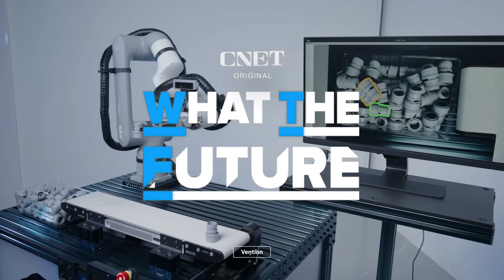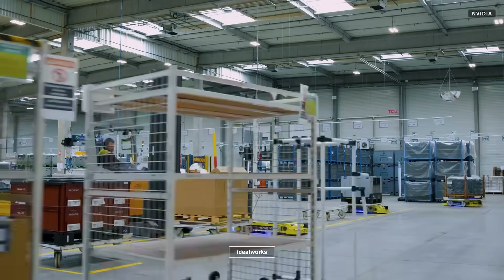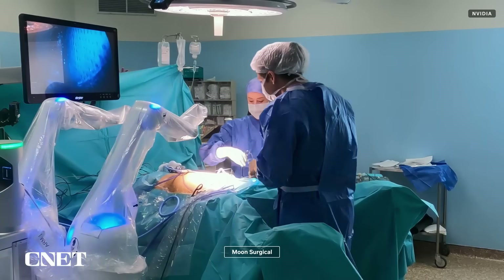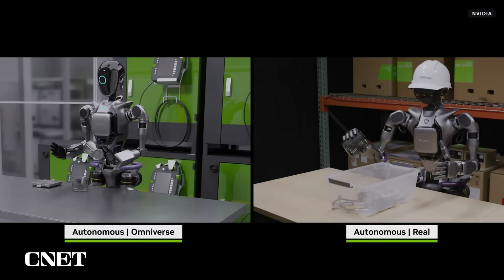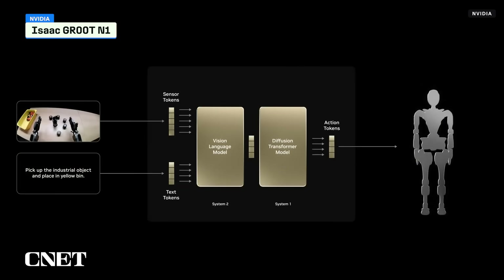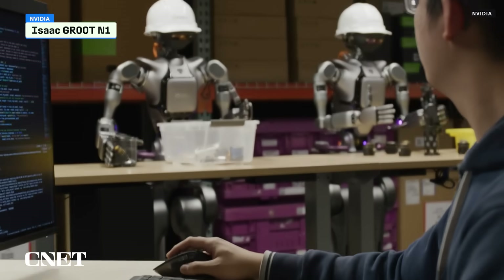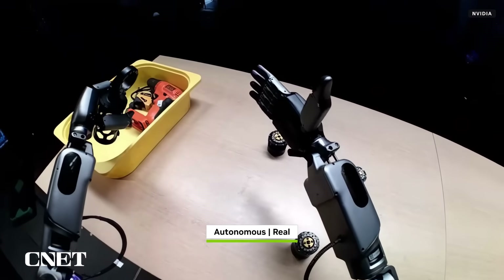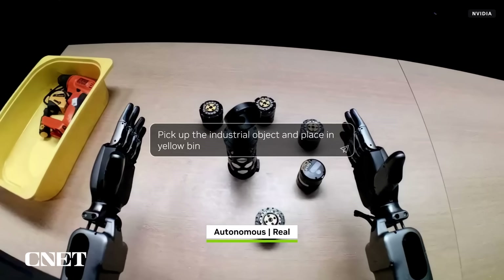One often repeated phrase at this year's NVIDIA GTC was 'physical AI' — the kind of AI that allows robots to operate effectively in the physical world. To help get there, NVIDIA is offering its Isaac Groot N1, an open source foundation model that is pre-trained with some of the basics and is broken down into a fast system for taking action and a slow system for planning action.